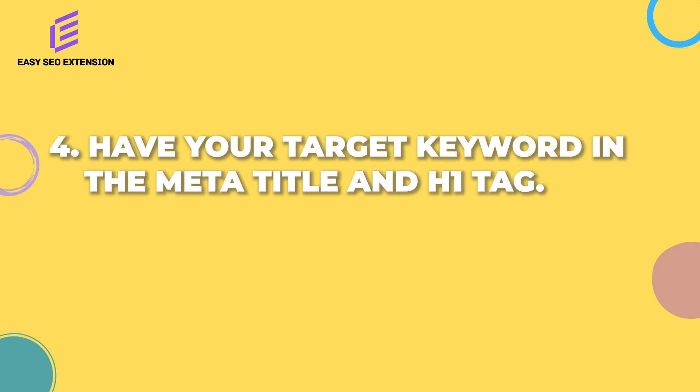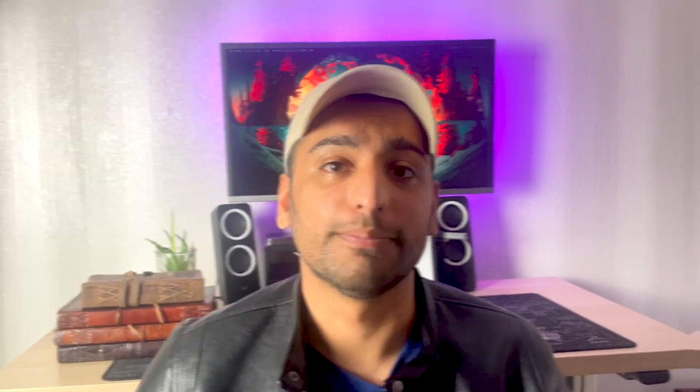SEO technique number four: have your keyword within the meta title and H1 tag. A lot of you may think this is obvious, but you'd be surprised at how many people miss this. This is one of the easiest and most efficient ways to increase your rankings within a short period of time. After optimizing thousands of pages, I found that the most important on-page SEO factor is having your keyword within the meta title and H1 tag — and obviously you've got to make sure your page is hitting the right user intent. Bonus tip: make sure your meta title and H1 tag are the same to stop Google from rewriting your meta title.